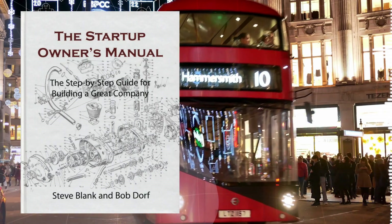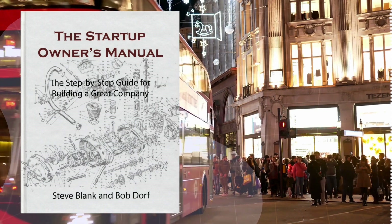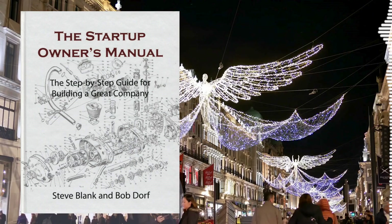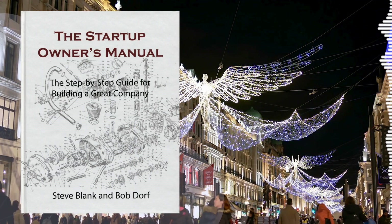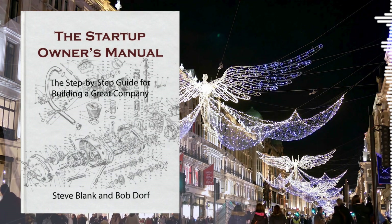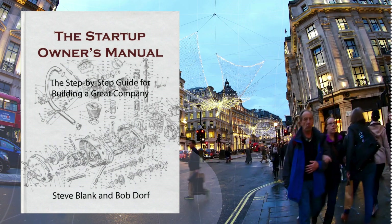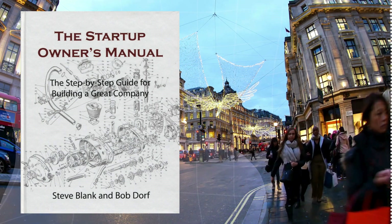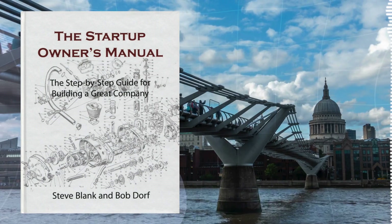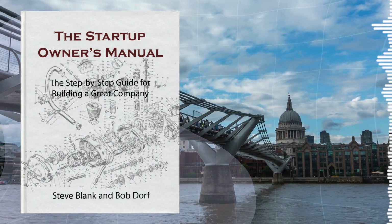So there you have it — five powerful ideas that could rewrite your startup story. Grab a copy of The Startup Owner's Manual, dive in, and see for yourself. Your future self will thank you. In the coming segments, we're going to unpack each of these ideas one by one. We'll dive into real-world examples, actionable strategies, and practical tips you can start using today. By the end, you'll have a whole new perspective on what it takes to build a successful startup. So buckle up, grab a notebook, and let's get started on this thrilling ride through the pages of The Startup Owner's Manual.